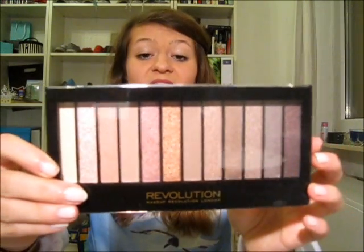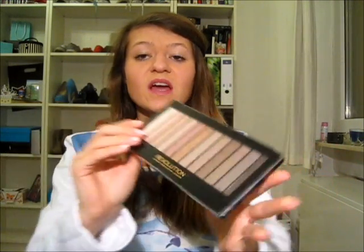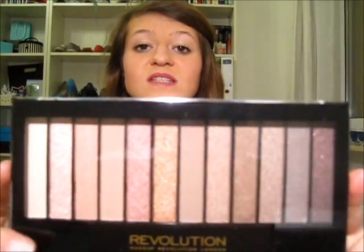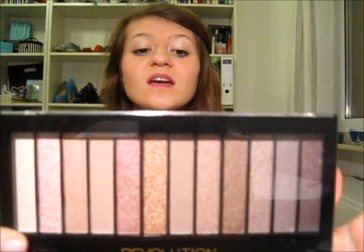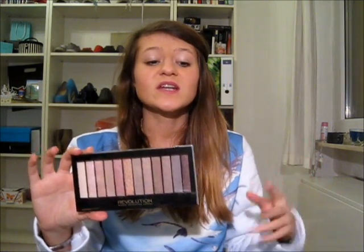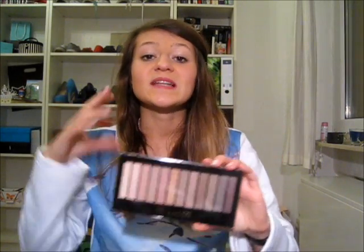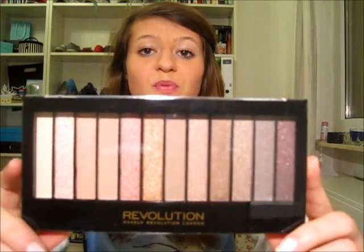The next thing I got is a palette from a brand I've never heard of before — the brand is called Makeup Revolution London. It's the Redemption Palette Iconic 3, and it just looks like the Naked 3 colors from Urban Decay. I liked all the Naked palettes but for me they're a bit expensive, and Naked 1 and Naked 2 are really neutral colors which I already have a lot of. The Naked 3 was the one calling my attention the most, so when I saw this I thought it's the perfect dupe — just the exact same color range.